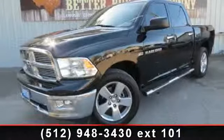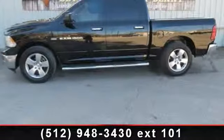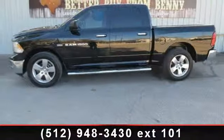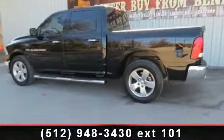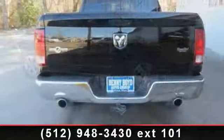Arrive in style with this 2012 RAM 1500. If you are looking for an automobile with great features, look no further. This vehicle comes with a reliable 8-cylinder engine connected to a smooth-shifting automatic transmission.